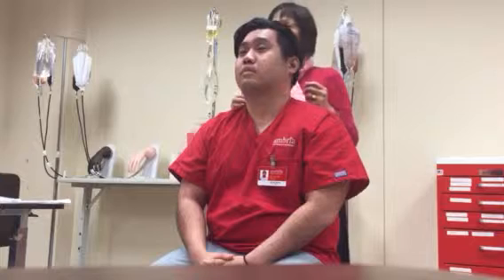So we're assessing the facial expressions. We ask the patient to smile — symmetrical, bilateral, symmetrical.